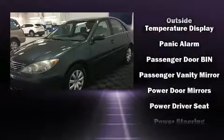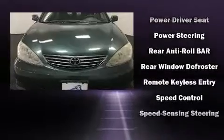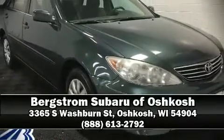A Carfax history report provides you peace of mind by detailing information related to past owners and service records. Our experienced sales staff is eager to share its knowledge and enthusiasm with you. Call now to schedule a test drive.